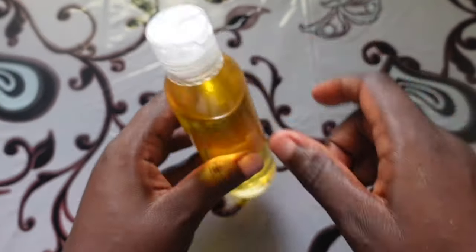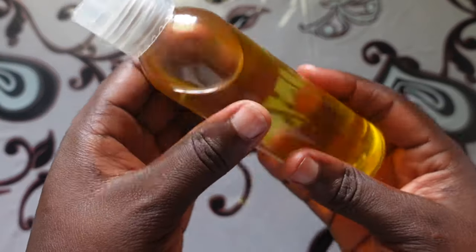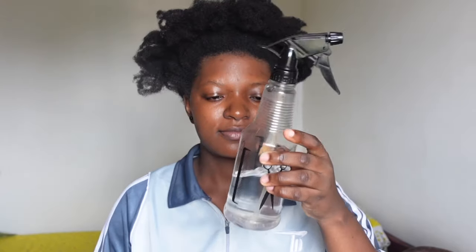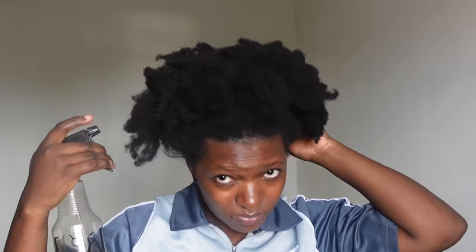I did some reading and found that this oil is particularly rich in vitamins E, A, and K, and it also has other good stuff for the hair. Of course, I asked my grandma how they used this oil for hair growth, but the hot oil treatment was not her recommendation — I added that because I know how effective hot oil treatments are.